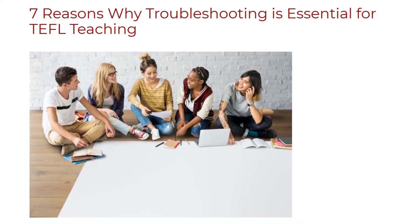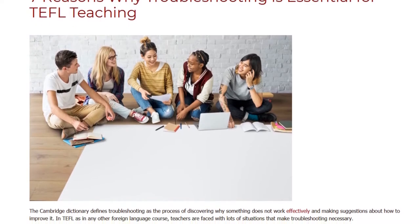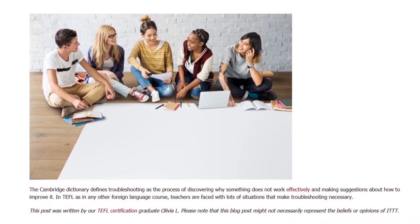7 Reasons Why Troubleshooting Is Essential For TEFL Teaching. The Cambridge Dictionary defines troubleshooting as the process of discovering why something does not work effectively and making suggestions about how to improve it.